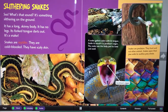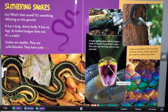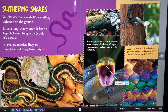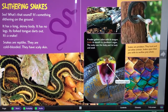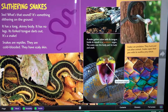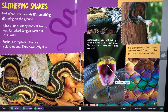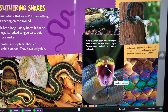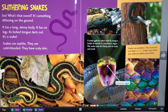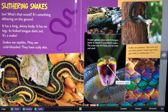Snakes are reptiles. They are cold-blooded. They have scaly skin. A snake gathers odors with its tongue. Inside its mouth is a Jacobson's organ. The snake uses this body part to taste and smell. Snakes are predators. They hunt and eat other animals. Snakes open their jaws wide to swallow prey whole.